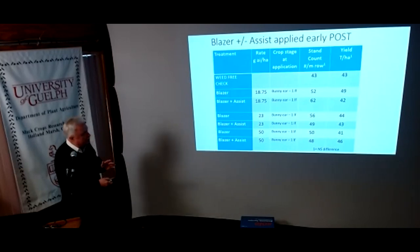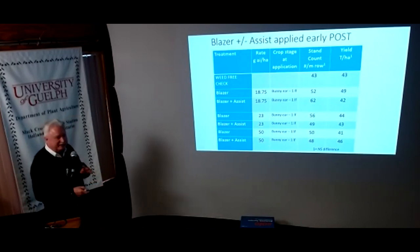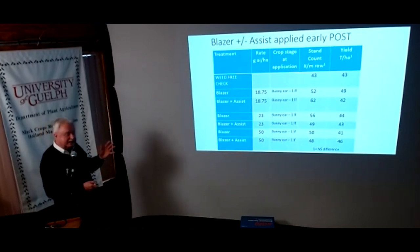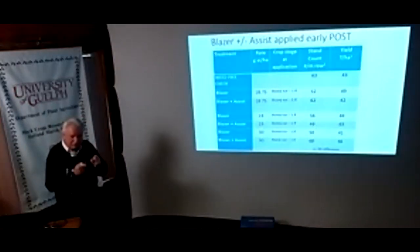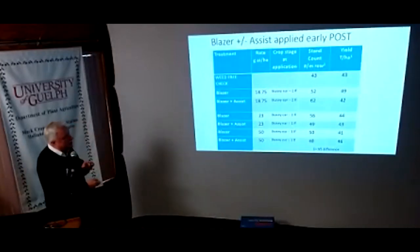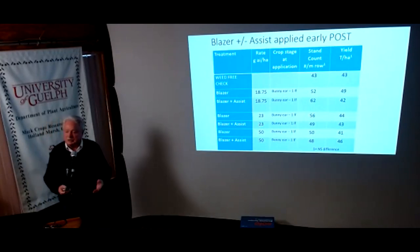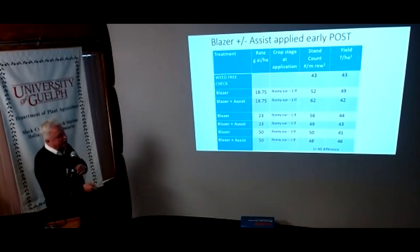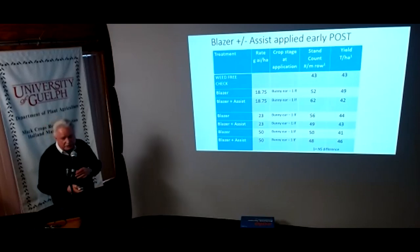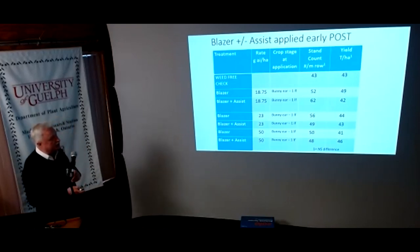We took the Blazer rate up as high as 50 grams — don't do that, I'm still a little leery about it — but in 2022 we didn't have a problem. What it does indicate is there's some room for movement, because I know some of you might not have had the pigweed control you wanted. Think small — this is all about small. The minor crop registration lies here around 23 grams, and it looks like we can put the Assist adjuvant with it, which will also help with activity. This is something we can do today, with very good selectivity in 2022.